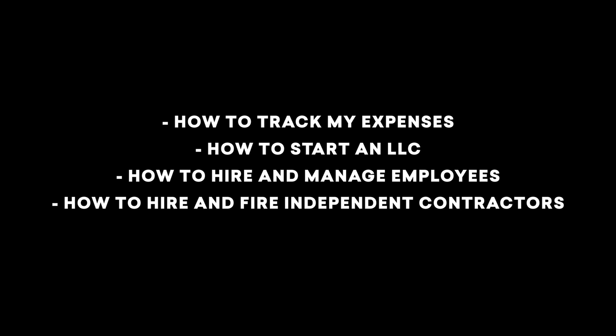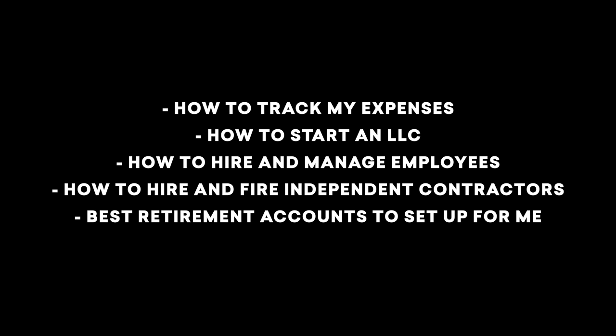For me, starting a blog, I learned so much. The very first thing I learned from the get-go was how to start a business. I've listened to a ton of business podcasts, read a ton of business books, talked to a ton of business leaders — but it wasn't until I actually started a business that I learned how to run one. Over the course of having my blog, I learned how to track my expenses, how to start an LLC, how to hire and manage employees, how to hire and fire independent contractors, and firsthand what the best retirement accounts were for my situation.